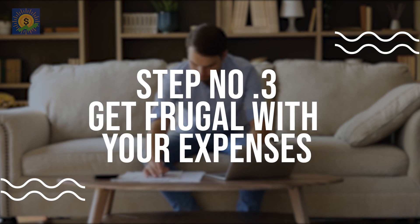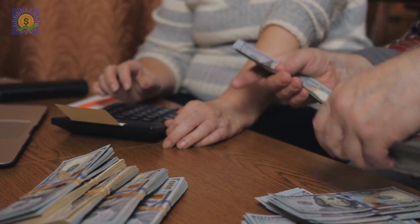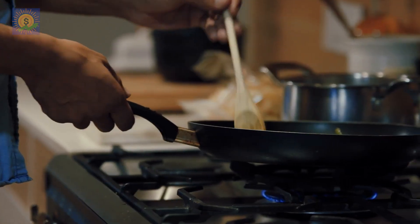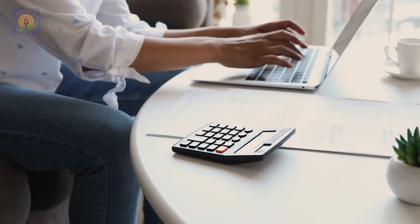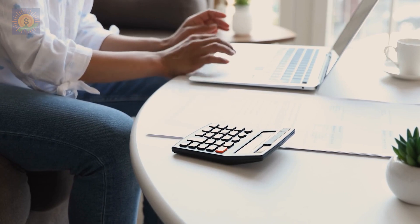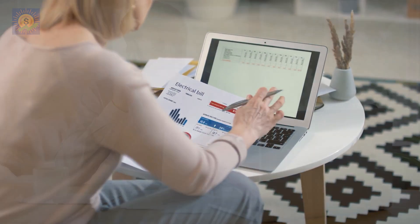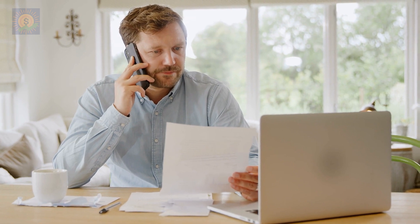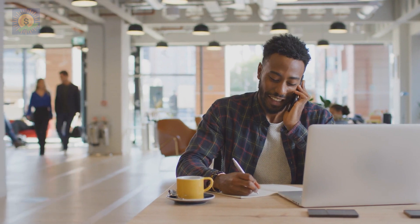Number 4: Get frugal with your expenses. Cutting back on expenses is essential if you want to save money. Look for areas where you can trim and reduce, such as eating out or buying expensive coffee. Instead, try to cook at home and bring your lunch to work. You can also save money by cancelling subscriptions that you don't fully use, such as gym memberships or streaming services. Another way to cut back on expenses is by negotiating your bills — call your service providers and ask if they can offer you a better deal.